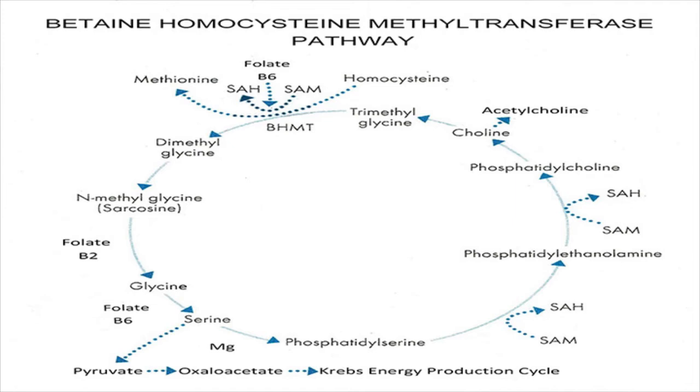Folate and B6 are there at 11 o'clock. At about 8 or 9 o'clock, folate and B2. Folate and B2 at about 7 o'clock, and folate, B6, and magnesium. Serine at 7 o'clock is the link to the Krebs energy production cycle. That cycle is not fully depicted — it's just shown as a line — but this cycle is important for energy formation, and you need to have enough serine.